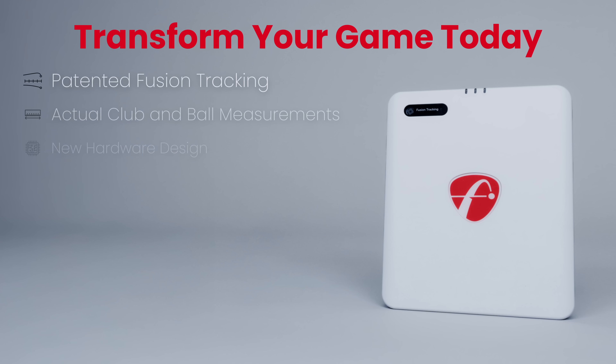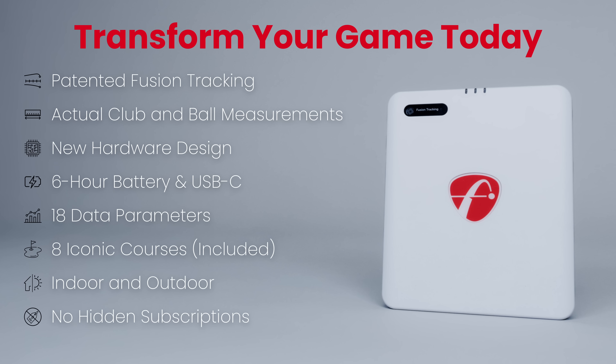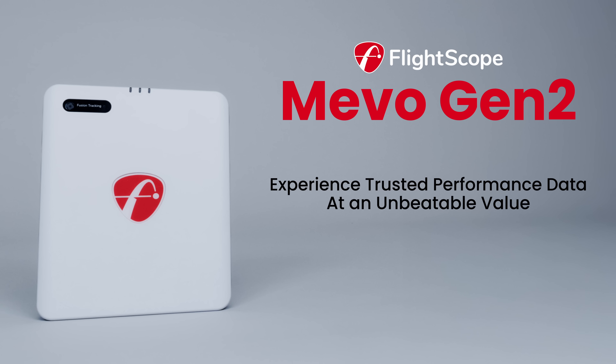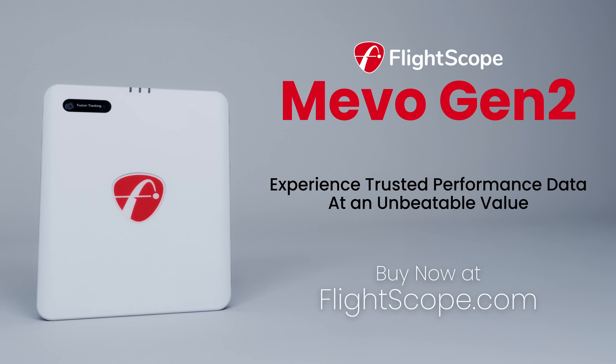Transform your game today with patented FlightScope Fusion tracking technology, actual club and ball measurements, a new hardware design for enhanced accuracy, 6-hour battery life with USB-C charging, 18 essential data parameters, 8 iconic courses included, indoor and outdoor use, and no hidden subscriptions. Experience trusted performance data at an unbeatable value. Get your Mevo Gen2 today at FlightScope.com.